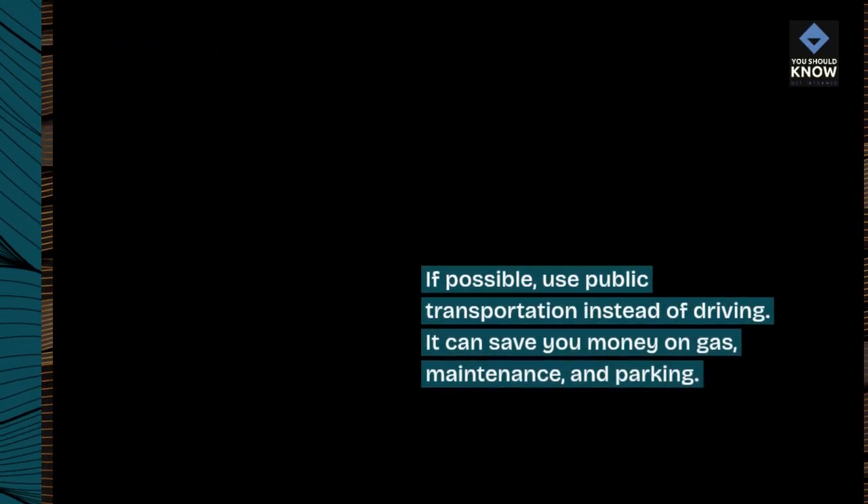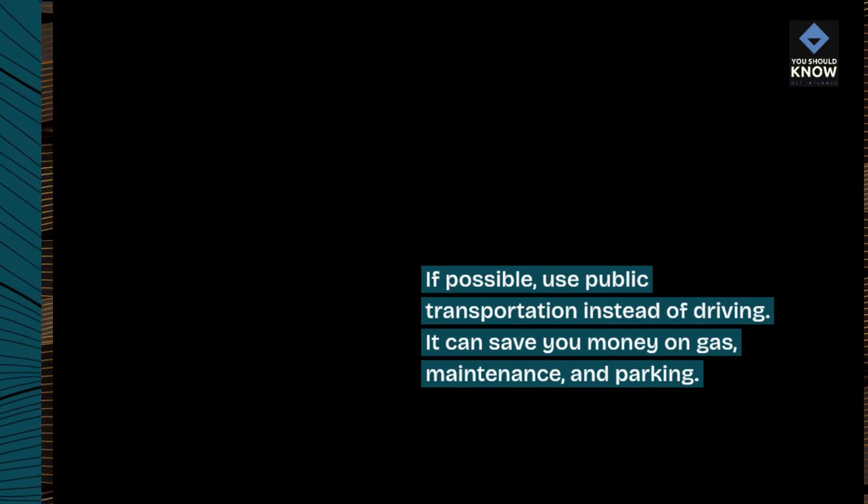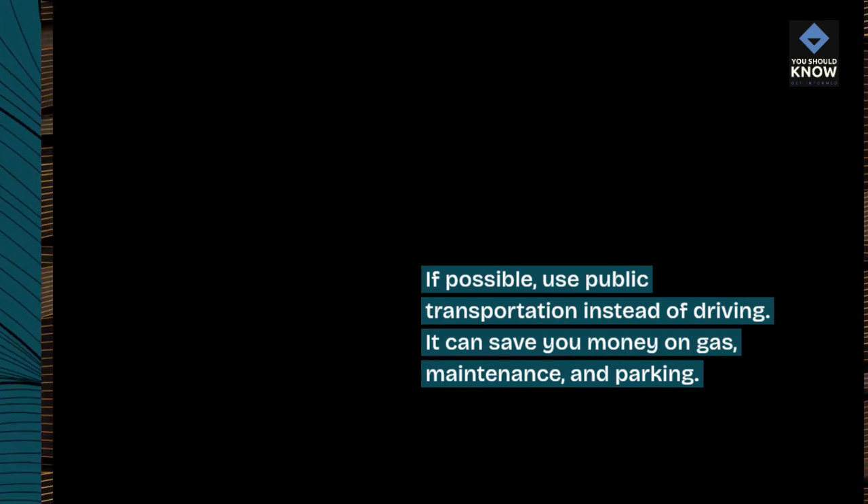5. Use public transportation. If possible, use public transportation instead of driving. It can save you money on gas, maintenance, and parking.